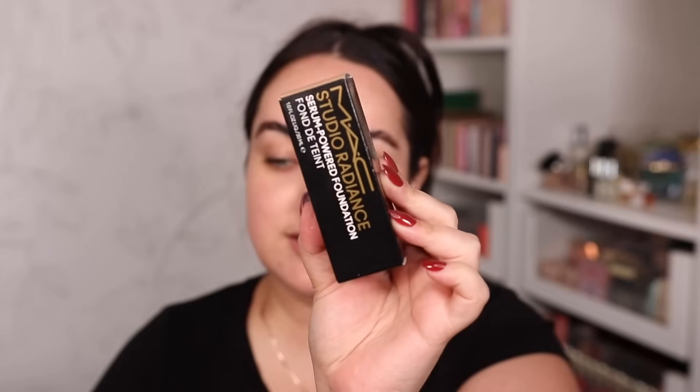Moving on, I couldn't help myself — I had to get the MAC Studio Radiance Serum Powered Foundation. I did do a dedicated review on this one, so I'd highly recommend you go watch it. Spoiler: it didn't work for me the way I wanted — it wasn't long-lasting on my face. I've seen comments suggesting maybe I shouldn't wear it on top of Magic Cream because it might be too much moisture. I'll continue to try it with a different primer, but I'm pretty much married to Magic Cream.